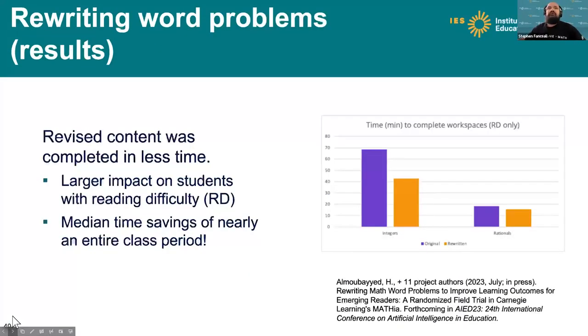When we looked at this randomized trial of revised content versus business-as-usual content, we focused on two outcome measures: time to completion and mastery. Just focusing on struggling readers — there was a remarkable impact on time to completion. In grade 7 on the integers topic, struggling readers in the rewritten content completed the content nearly 30 minutes quicker. That's a median time savings — nearly an entire class period saved in time for completion on a single math topic.